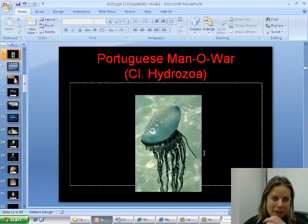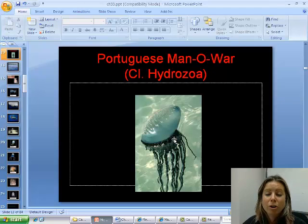Then we've got the Portuguese man-of-war. It looks a lot like a jelly; however, this part is always going to be above the water surface — they fill it up with gases and it acts like a sail. They cannot actively swim, they just drift. But their tentacles can get to be 100 feet long, and when they sting you it is painful.